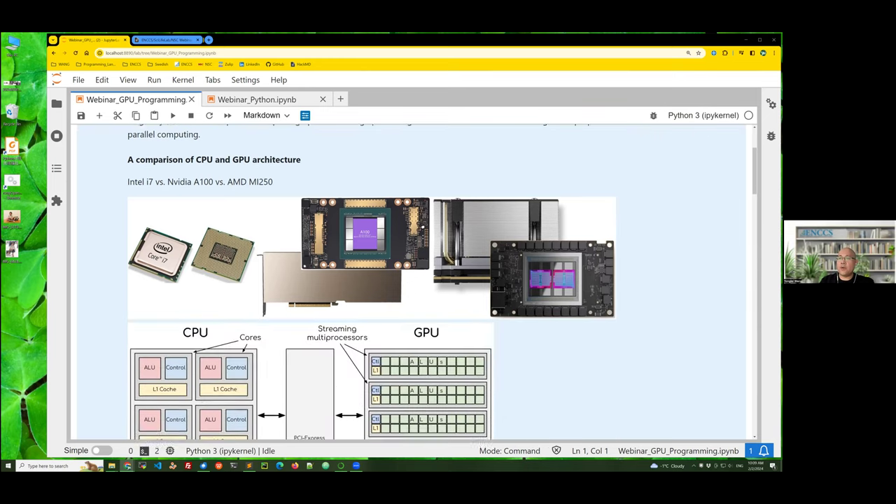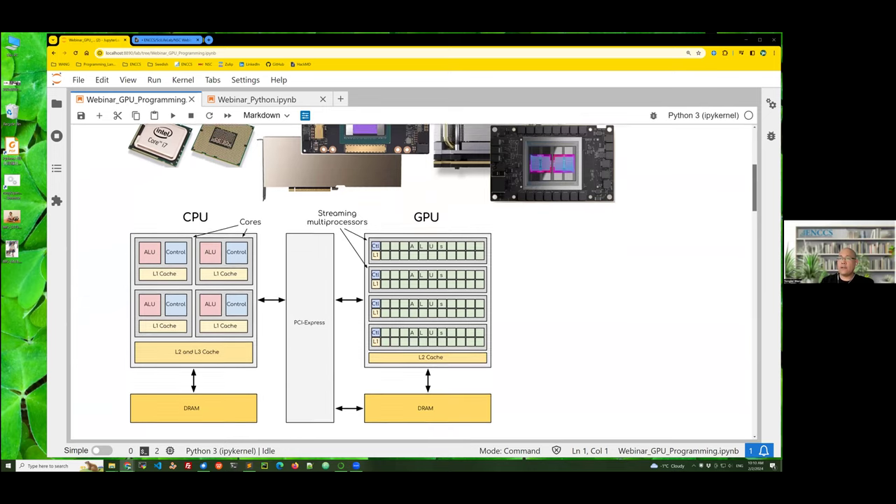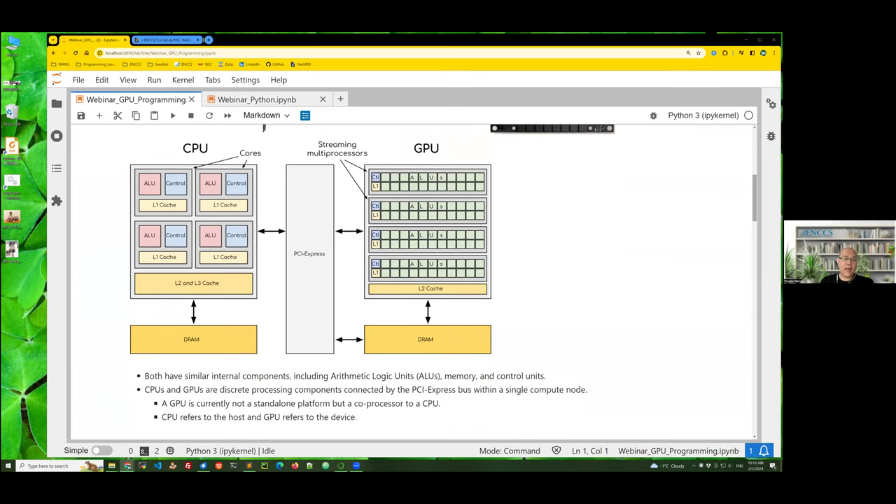Here I show a simple comparison. The left one is an Intel i7, the middle one is an NVIDIA GPU, the right one is an AMD GPU. From the outside it's difficult to figure out the difference, but if you look at the internal architecture you can. Both have several internal components including an ALU (arithmetic logic unit) — that's the cores — memories at different levels, and a control unit. The difference is that CPU architecture is quite complex, with large areas devoted to control unit and memory. The GPU is simpler — it packs hundreds of thousands of cores in a single chip to achieve high compute density.